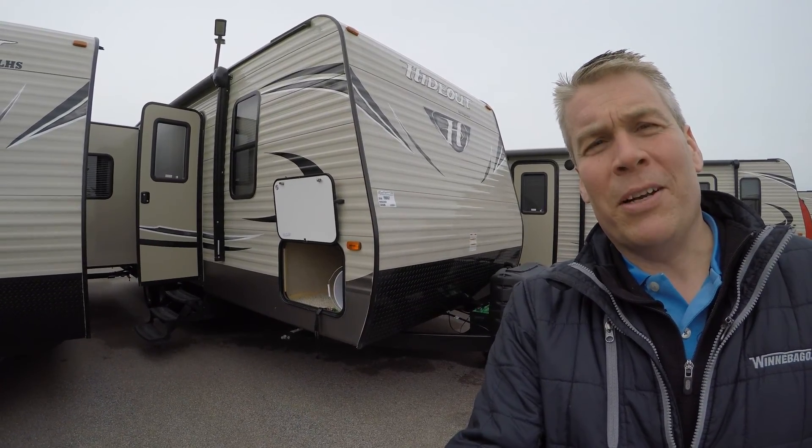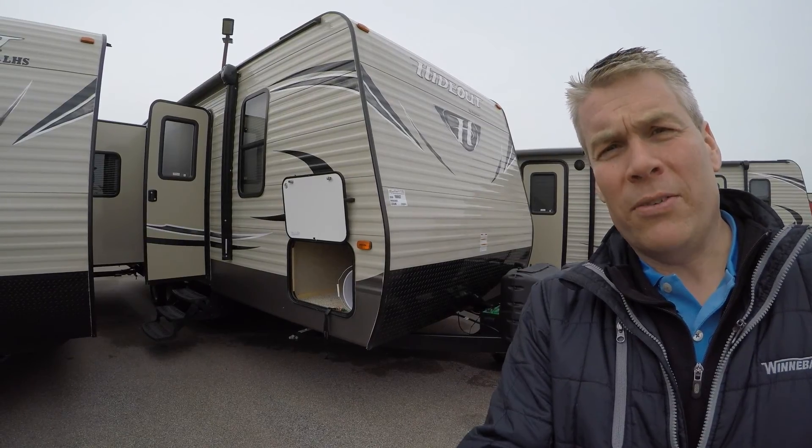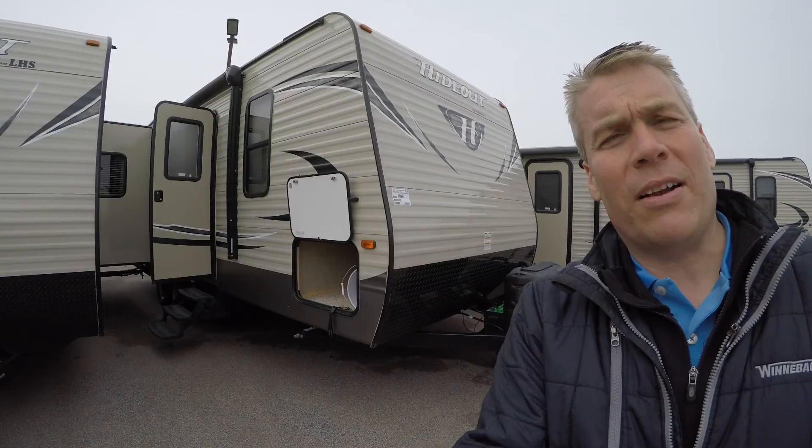Hello, my name is Andy Johnson. I'm at Bullion RV in beautiful Duluth, Minnesota. Today I want to do a short video of our 2016 — and this is a used Hideout 232 LHS travel trailer.